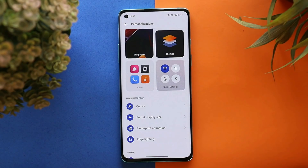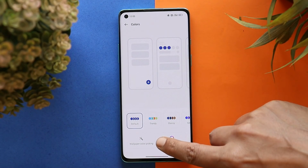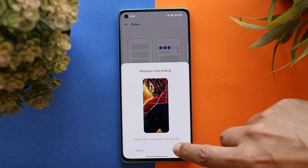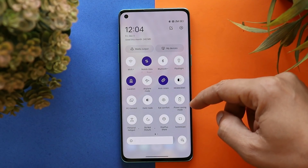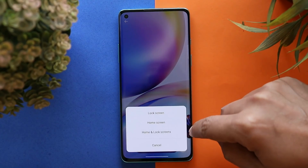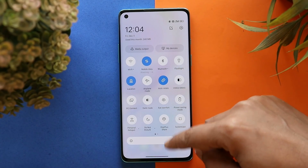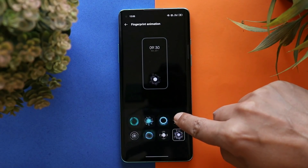We also have a theme section — tapping on it will redirect you to the theme store. One feature I personally like on ColorOS is wallpaper color picking: by selecting this option, the device will adapt its accent color based on the wallpaper. Once you apply a wallpaper, the accent color gets changed automatically. This is one feature that is still missing on OxygenOS 12.